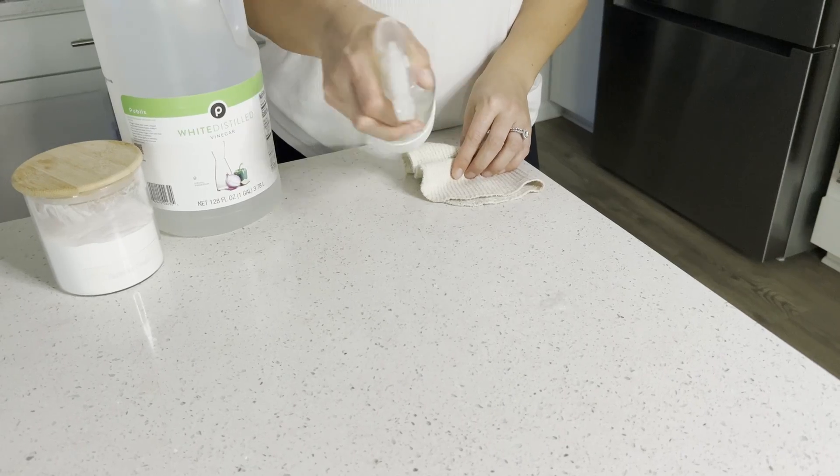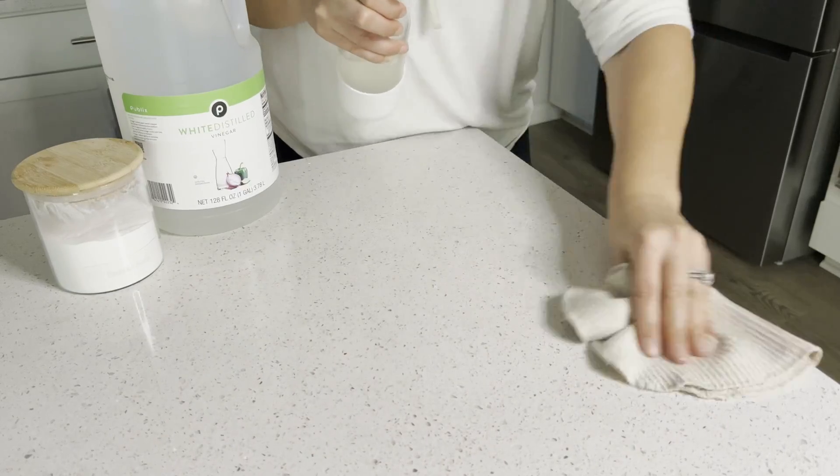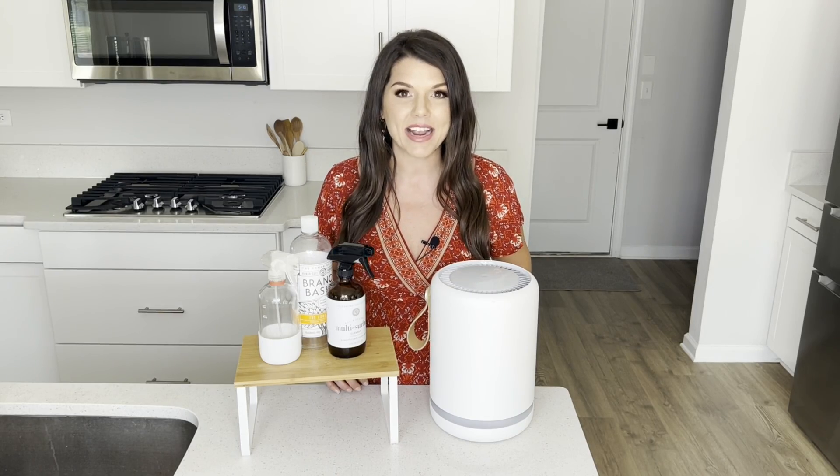My first tip is to use more natural cleaners. A lot of times these harsh cleaners have chemicals in them that get released into our air and then we breathe them in, and they've been linked to things like asthma and eczema, so it's definitely better to stick to cleaners that have better ingredients.